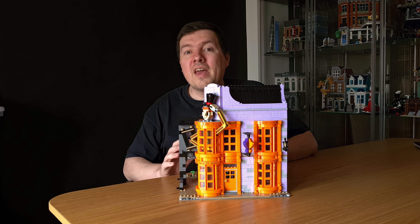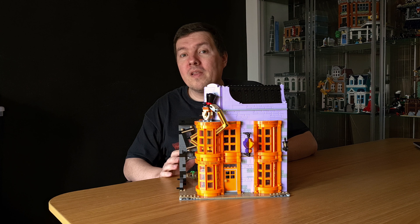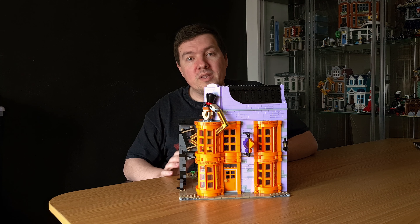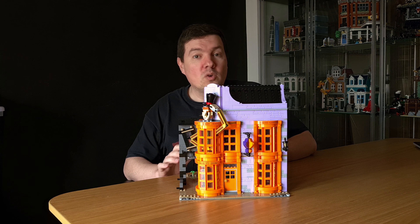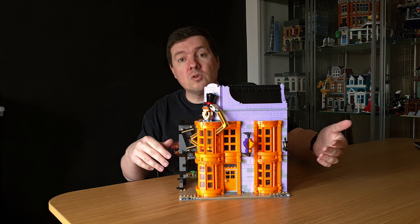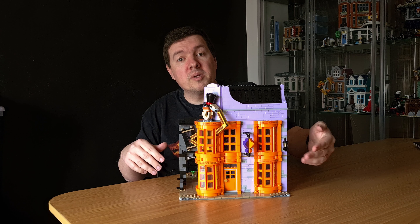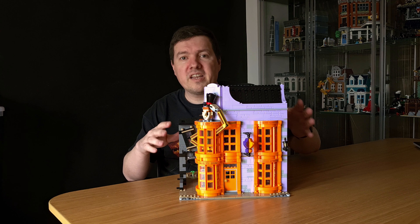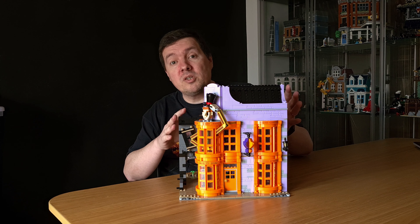Hello everyone, this is the 16th episode of my Modular Diagon Alley MOC project series, where I'm transforming the 2020 LEGO Diagon Alley set into a modular format — not only creating the back of the buildings but also ensuring that we can split the buildings for each floor to have access to the interior, just like a regular modular.